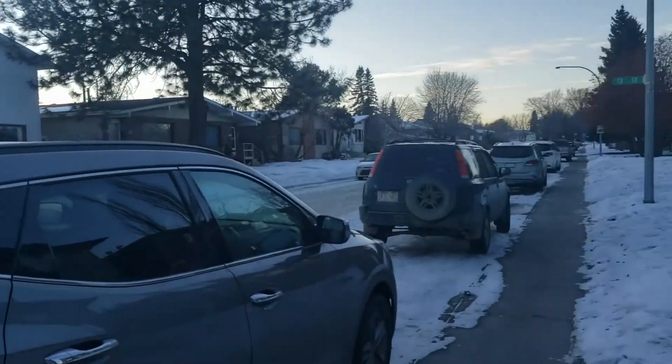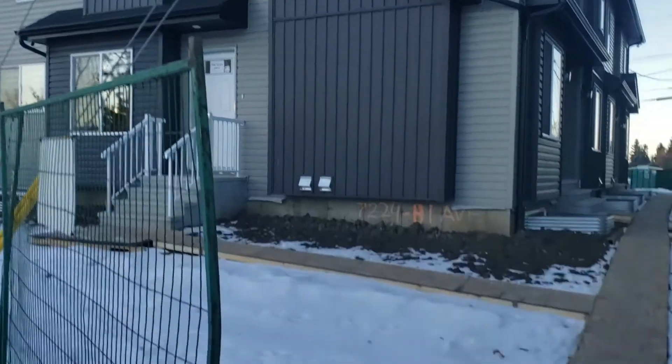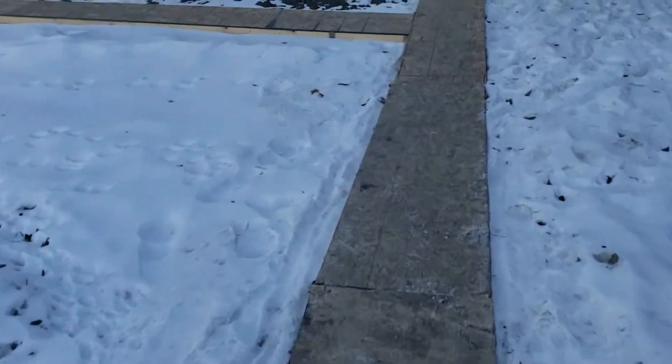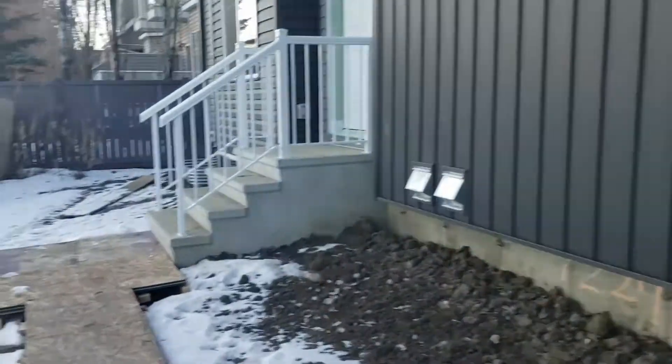This is 81st Avenue. That's the building, with temporary sidewalks. I'm showing the end unit.